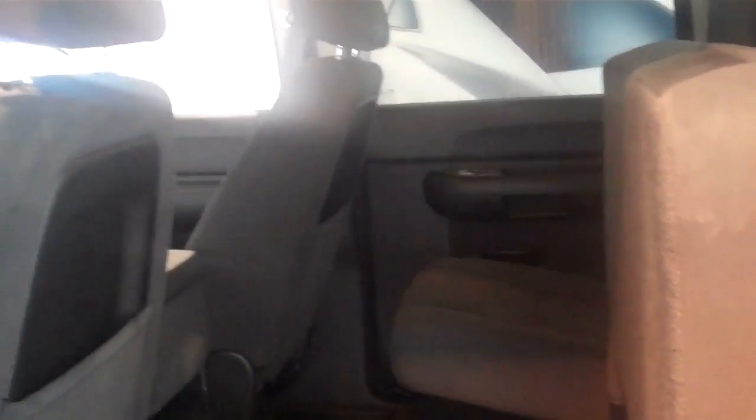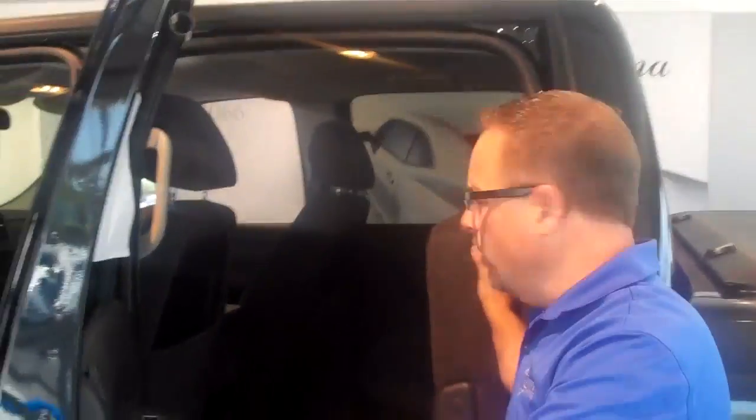Coming to the back seat, you can see it's very clean. What's nice about these newer style trucks is you have these flip-up seats, so if you do need additional interior cargo room for suitcases or whatnot, you have that space.